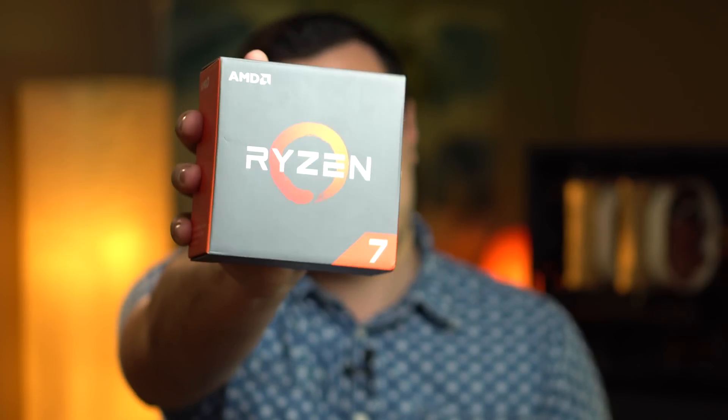I built my first PC at the age of 9 and since then I've put together over 30 custom machines. The vast majority of those were Intel, with my last AMD build being almost 10 years ago. That's because if you wanted to build a really powerful system in the last decade, Intel was really your only option — until this was released about a week ago.